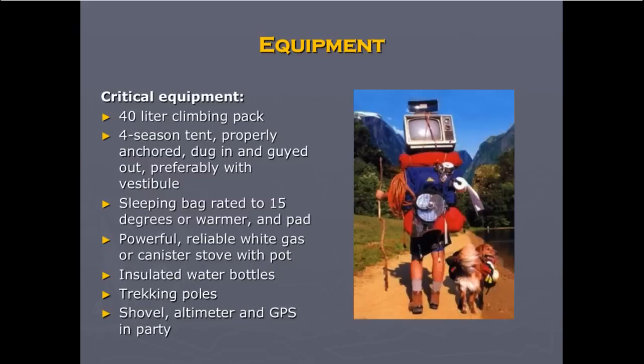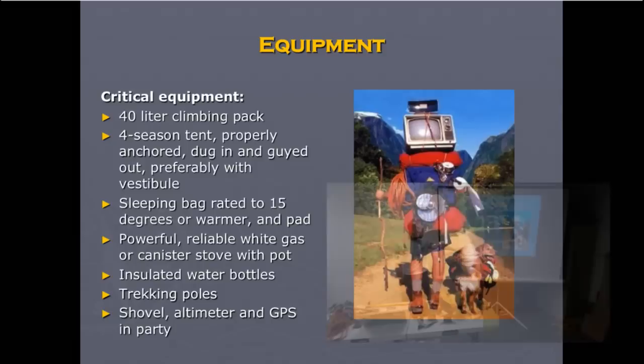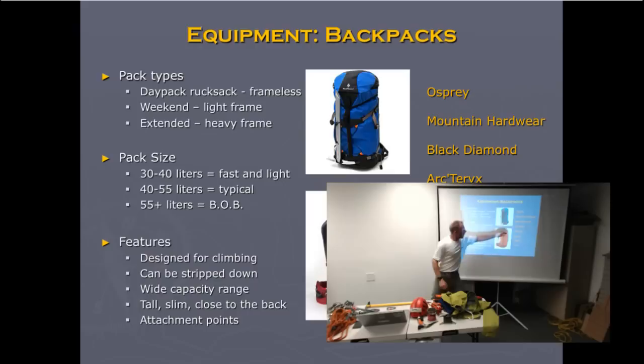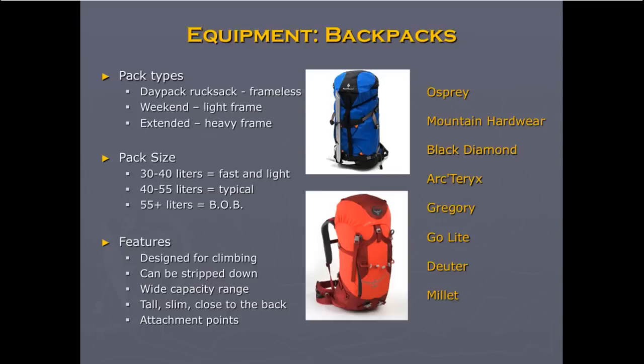Some other stuff you'll need: a right-sized climbing pack with a good tent that can stand up to wind and weather; a sleeping bag that's about 15 degrees; a powerful white gas stove or canister stove; insulated water bottles because your water may freeze even in your pack on the ascent; trekking poles for that heavy load; and a shovel, altimeter, or GPS for your party. For backpacks, you're looking for a maximum of 55 liters and a minimum of 30 liters — roughly 30 for one day, 40 for two days, and 50 for three days. There's a 50% off sale at this store tonight.